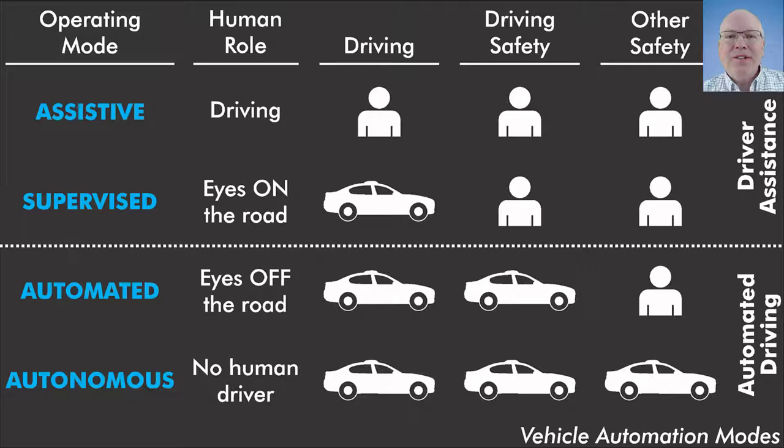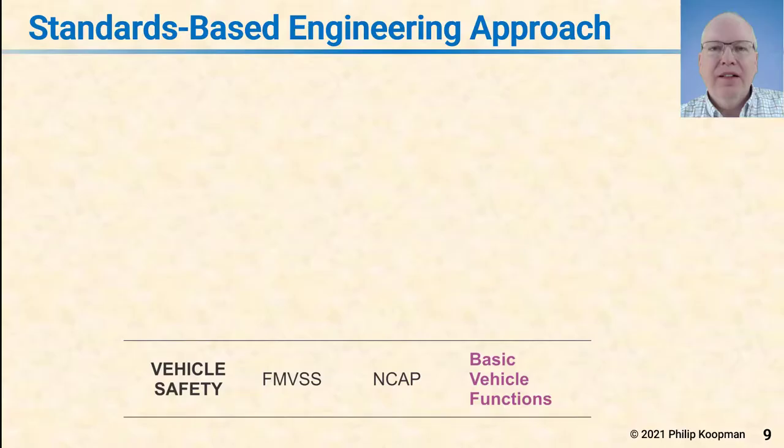The last operating mode is autonomous. In autonomous mode, there is no human driver — no human on-site or even continuously monitoring remotely. The car drives, the car is responsible for driving safety, and the car is responsible for all other aspects of safety. An advantage of these four operating modes is that in each mode it is completely clear who's in charge, who's responsible, and what roles and responsibilities the human driver is assigned.